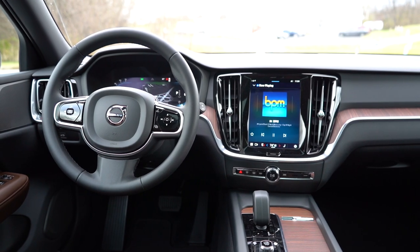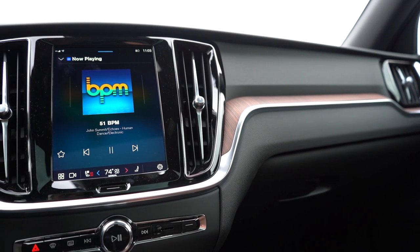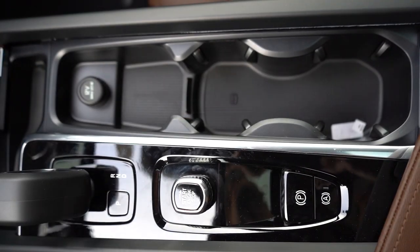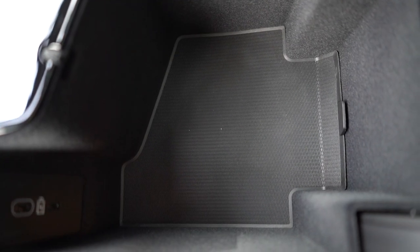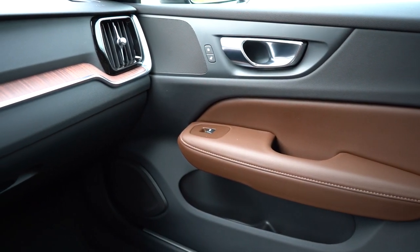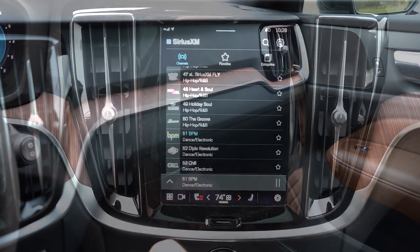The Plus trim gets a hand-stitched gear selector, while the Ultimate gets a crystal gear selector by Orrefors — a crystal company from Sweden, which is very cool. The Ultimate also gets a tailored dashboard with driftwood inlays, but I like our linear lime decor on the Plus, which looks like a wood trim. There are gloss black accents around the shifter, rubberized storage, a 12-volt outlet, cup holders, an electronic parking brake, and within the center armrest more charging ports and rubberized storage.